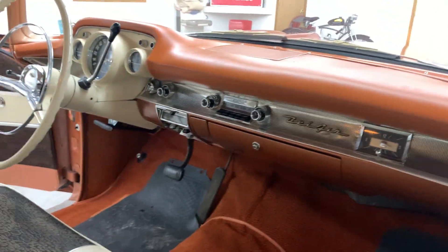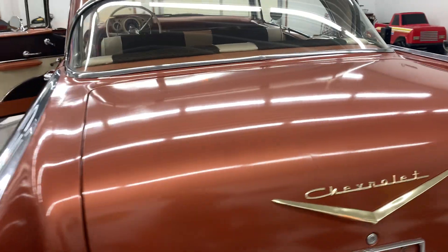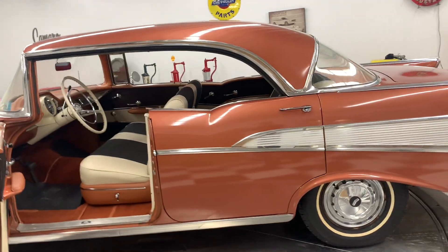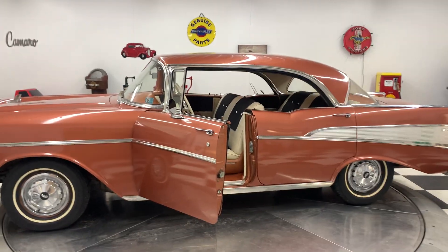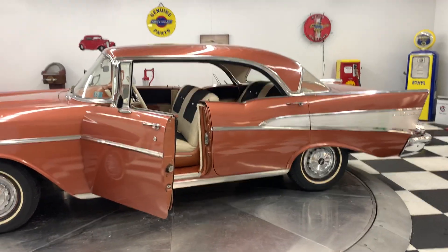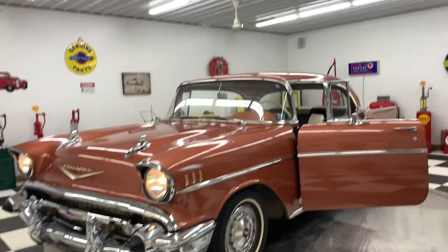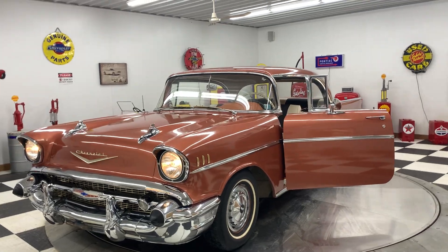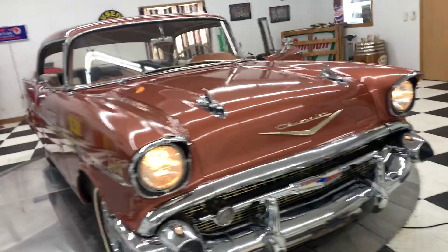It does have a padded dash, which you don't see too many of these 57s with padded dashes. I've had a lot of these 57 four-door hardtops — well, not a lot, but like four of them here in the last year or two. I bought a whole collection of 57 Chevys not too long ago and had three of them in that collection. These cars are very, very popular. Someone is going to get a great car with this one — a great driver quality 1957 Chevrolet four-door hardtop.